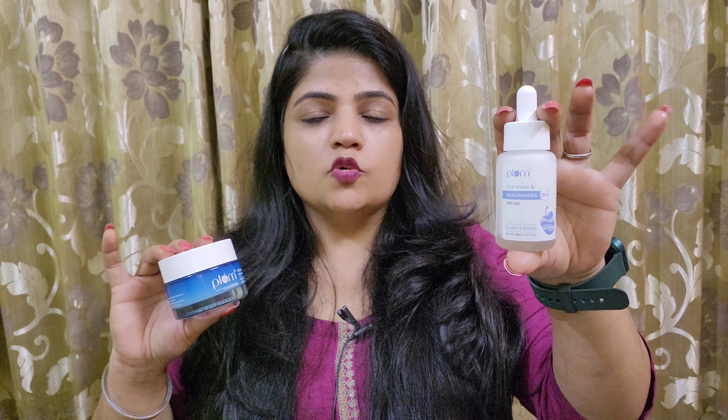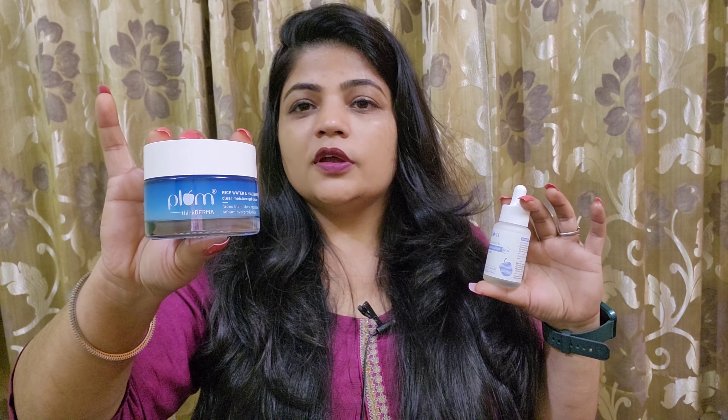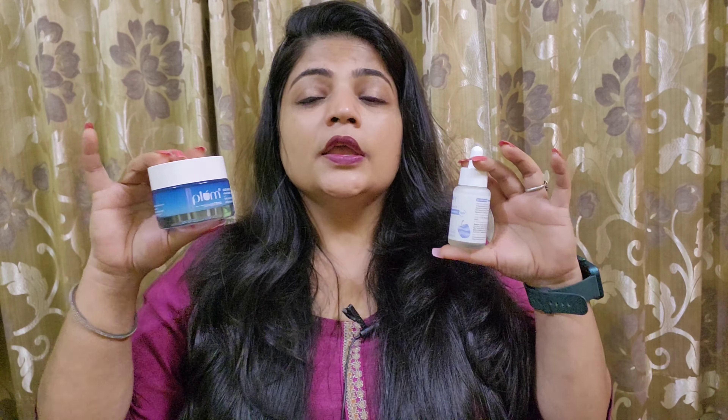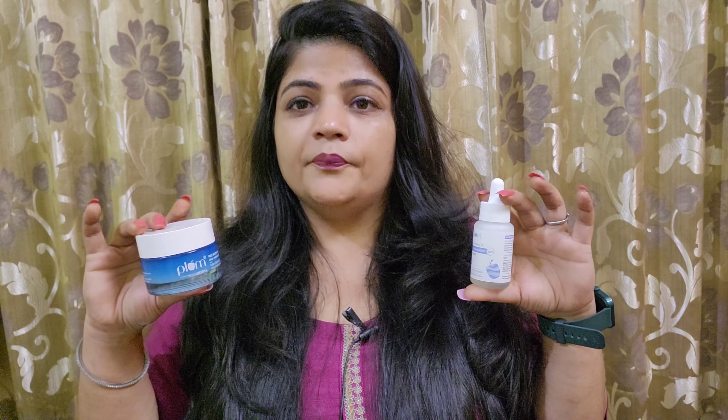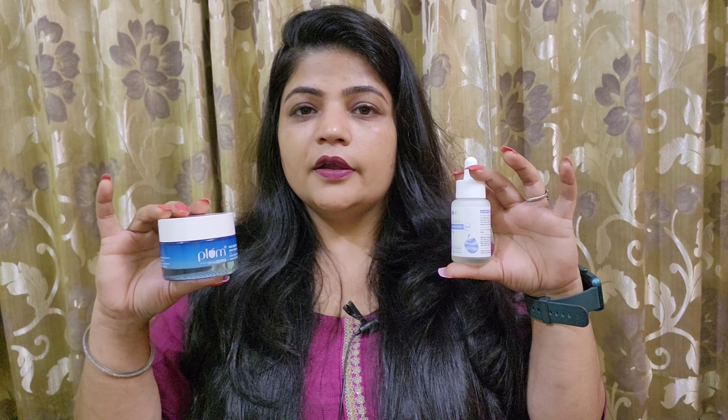Today I am going to share these two products: Plum 10% Niacinamide with Rice Water and Fermented Rice Clarity Boost Serum, and Plum 2% Niacinamide with Rice Water Clear Moisturizing Gel Cream. These products are non-comedogenic, vegan and cruelty-free. They do not contain any harmful ingredients or any animal-derived ingredients.